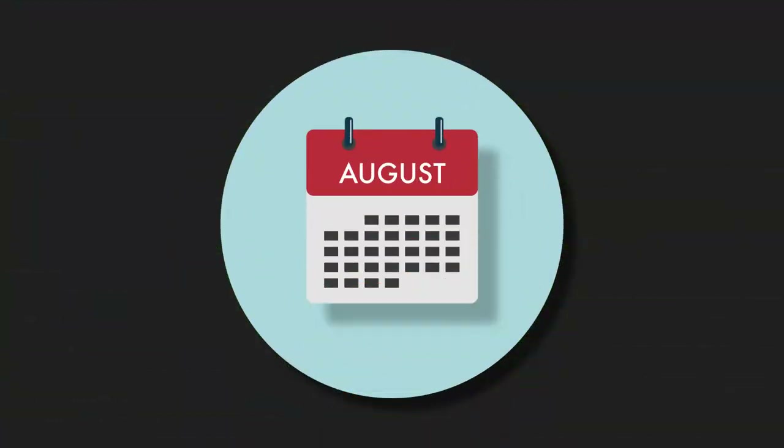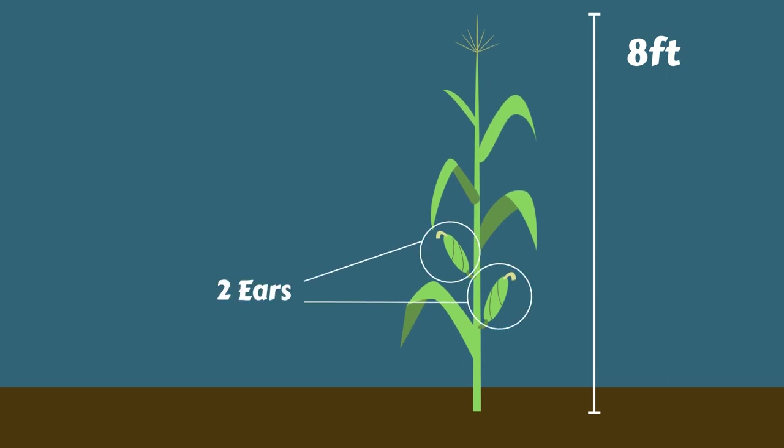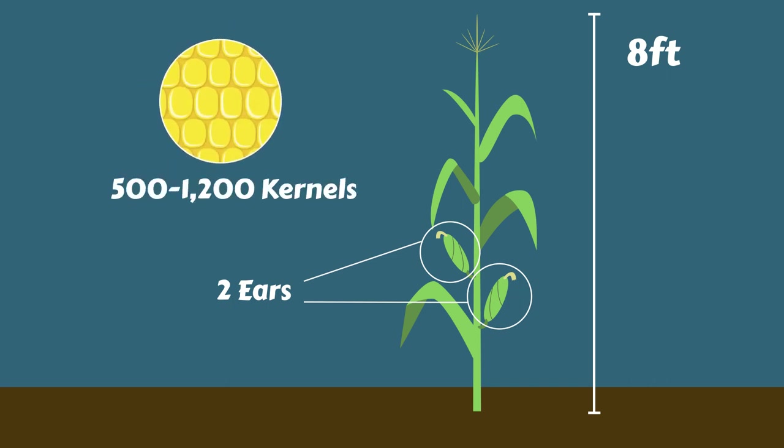By middle to late summer, those corn plants have grown eight feet tall or more. Each corn plant has one or two ears of corn, and each ear has anywhere from 500 to 1,200 kernels on it.